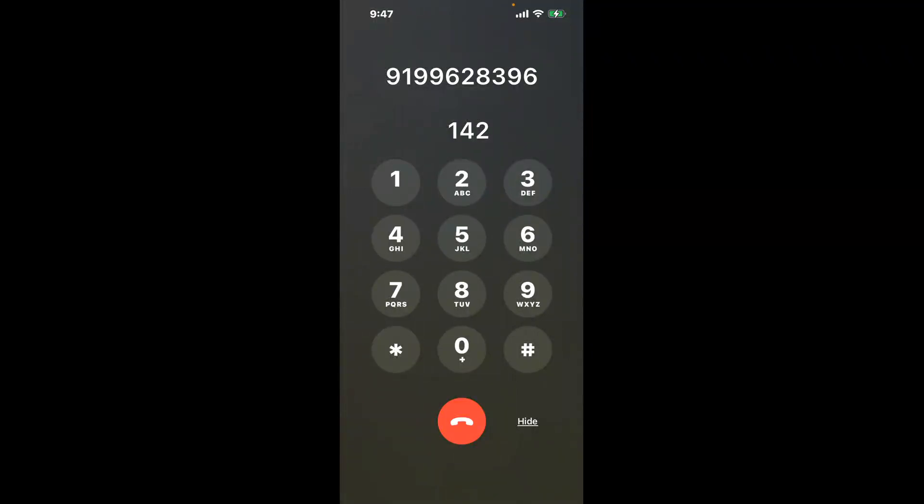You have two methods to speak with a live person at University of North Carolina at Chapel Hill Financial Aid: a shortcut trick, and the better method to get someone on the phone. Be sure to keep watching for the best method.